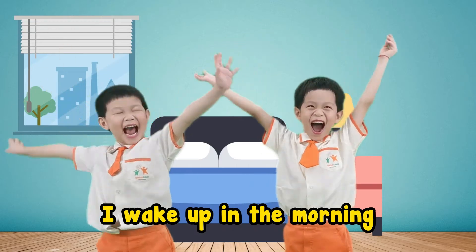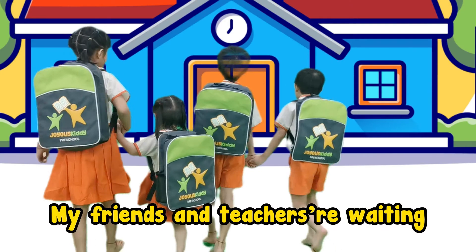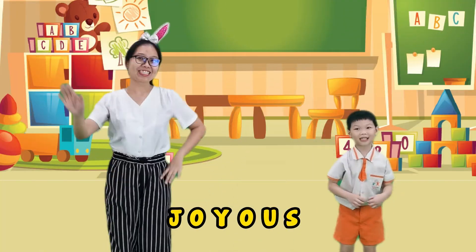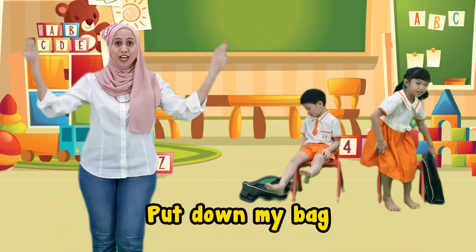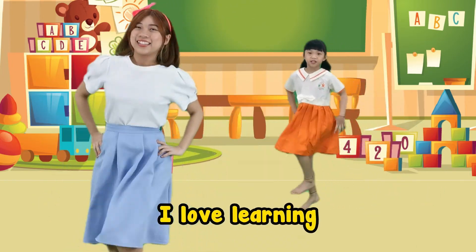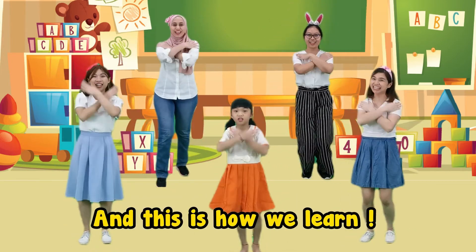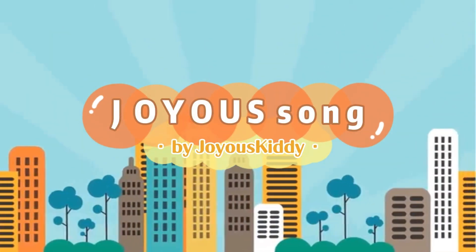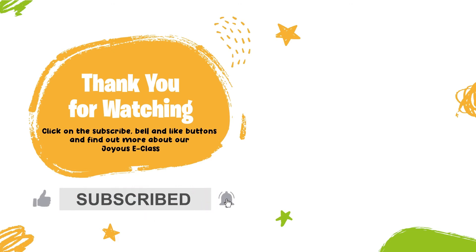I wake up in the morning, I'm ready for school. My friends and teachers waiting, and it is time for school. Let's go! J-O-Y-O-U-S. Hello teachers, hello my friends. J-O-Y-O-U-S. Put down my bag, stick on my chair. J-O-Y-O-U-S. I love playing, I love learning. J-O-Y-O-U-S. And this is how we learn. J-O-Y-O-U-S.